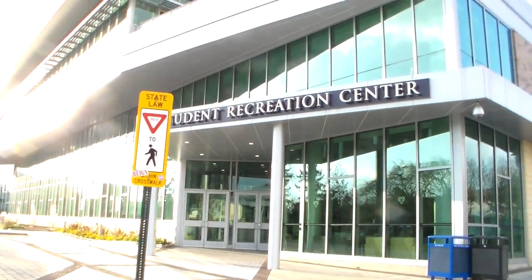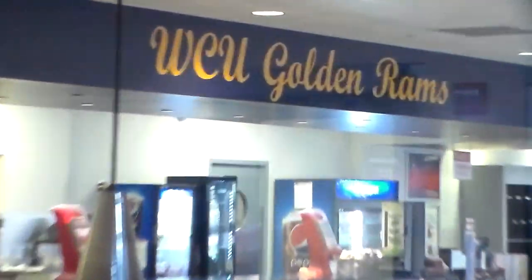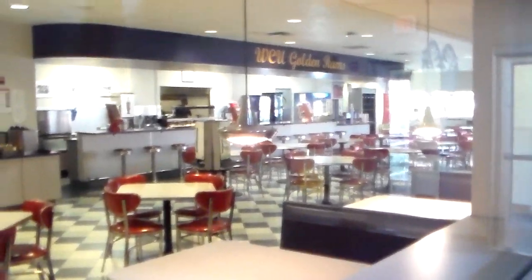Our recreation center is pretty bomb. There's a rock climbing wall that I really like to go to, but it was closed today, so better luck next time, guys. Then we have the diner, which I thought was open 24/7, but apparently it opens at 4. Guess I'll just be hungry.